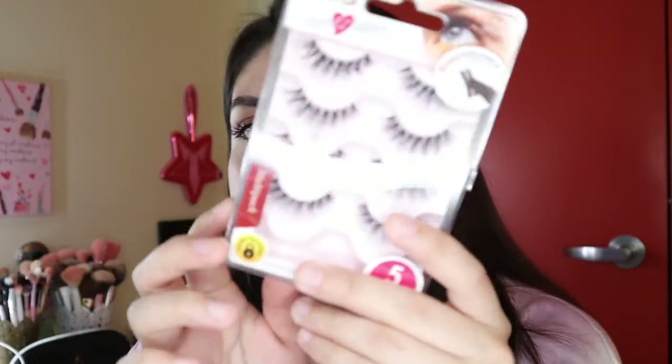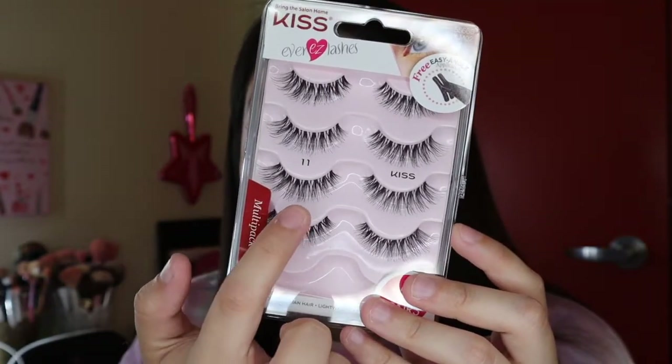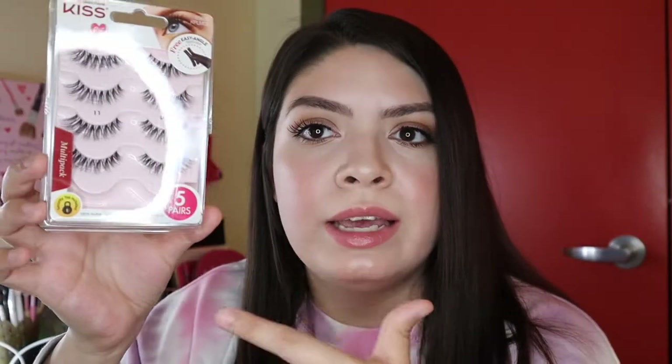I also picked up some lashes. I love Kiss lashes and I got them in style 11 — I'm actually wearing a pair today. I think this was about $7 or $8. The band is very thin so I don't really struggle getting them on, and I love that it's super fluttery toward the end. It comes with a little applicator and you get five pairs of lashes in the set. They're just so easy to put on, so comfortable to wear, and they don't feel heavy throughout the day. I usually buy mine from TJ Maxx or Marshalls but with quarantine everything being closed I had to order online.